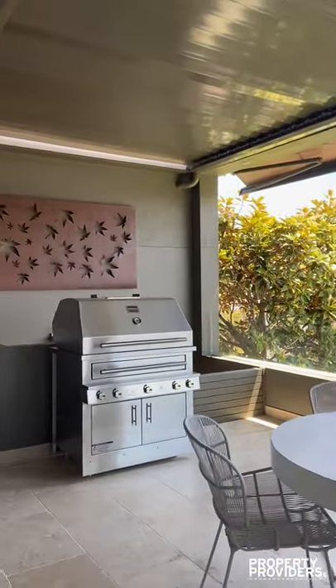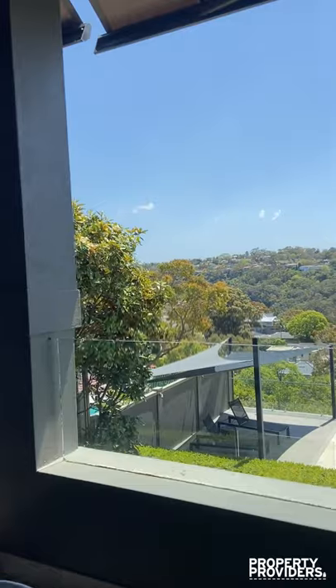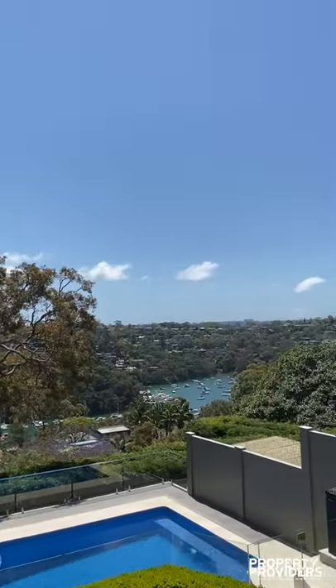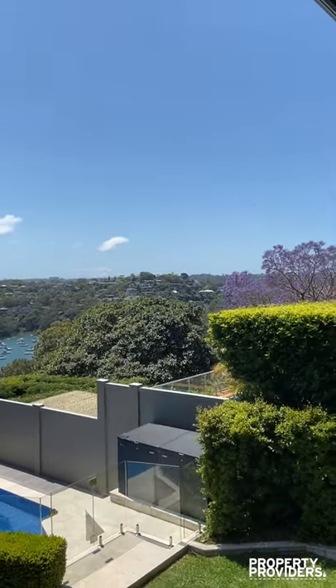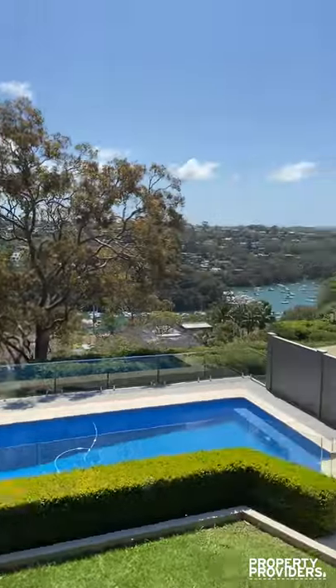Of course you have your barbecue. We have district water views. You can see the pool down there — very inviting. Lovely for a summer day.